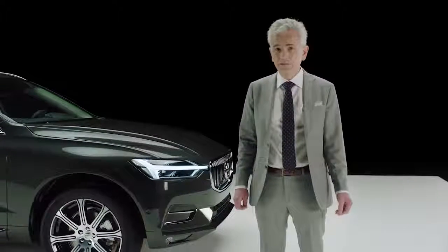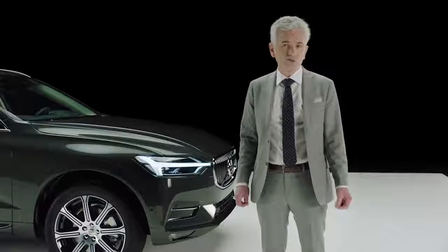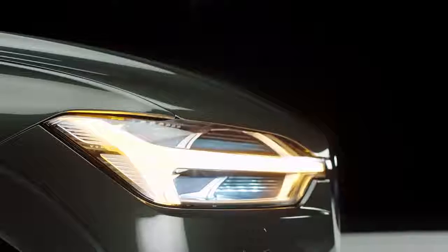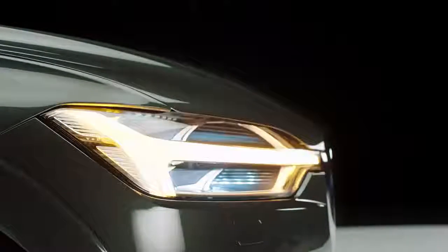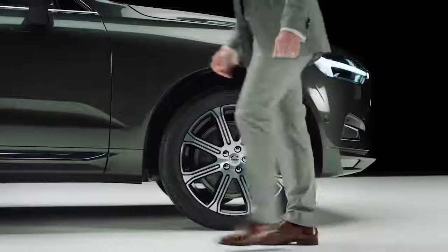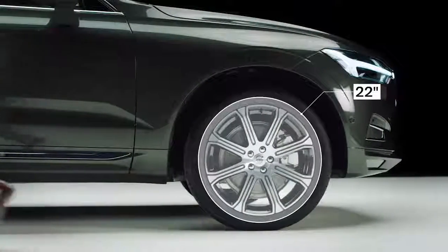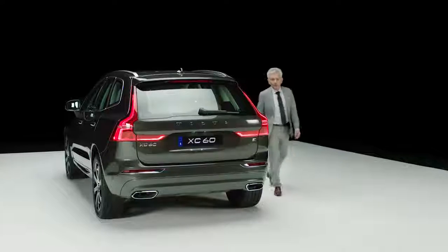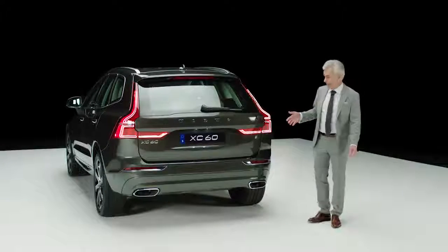The headlamps are full LED with the Volvo signature, the Thor's Hammer — a combination of turn indicator and position light. Wheels go from 18 to 22 inches with a wide range of unique rims. The beautiful sculptured rear lamps are also full LED.